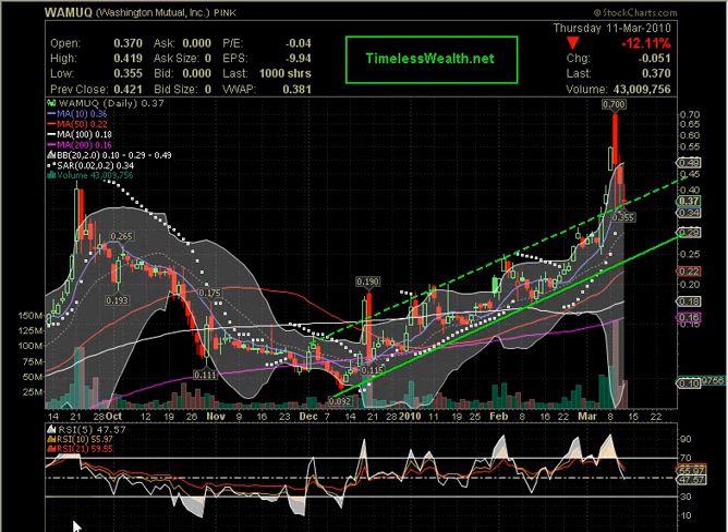Edward Stephenson here, from ThoughtNet. The following is a technical analysis on Washington Mutual Incorporated, stock symbol WAMUQ.